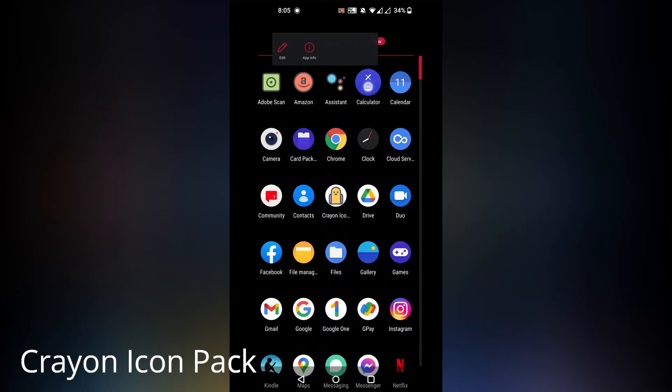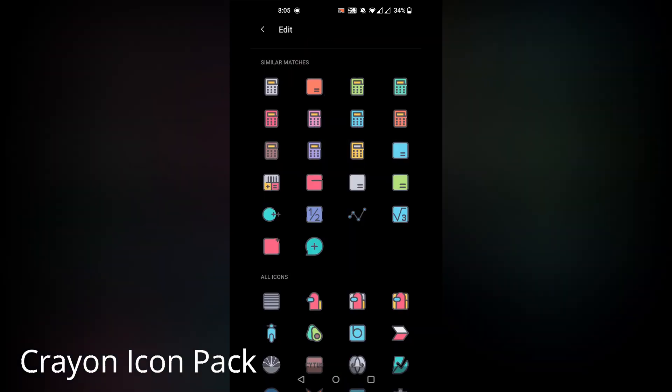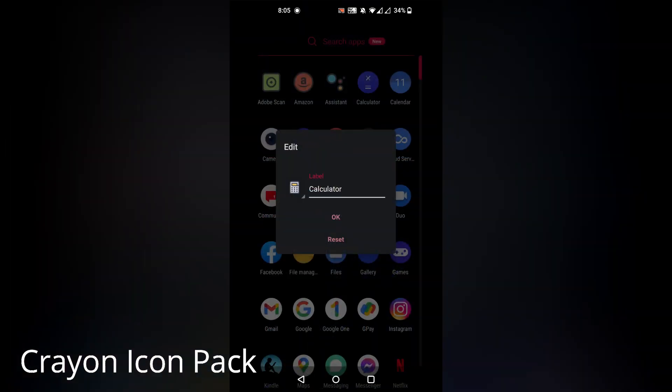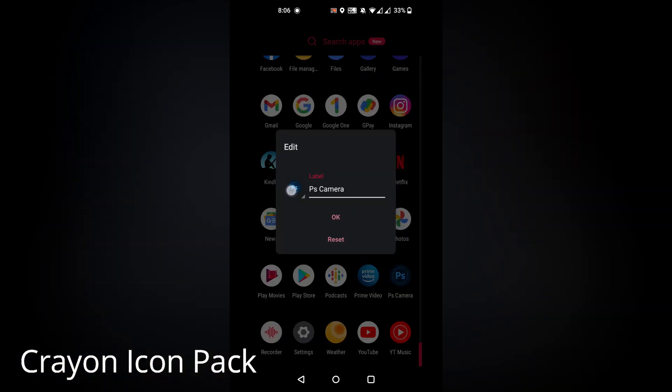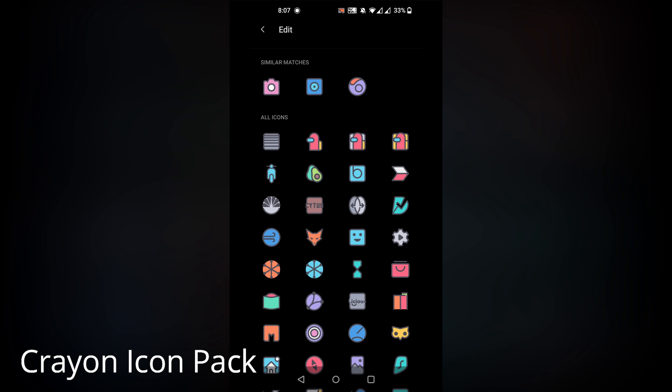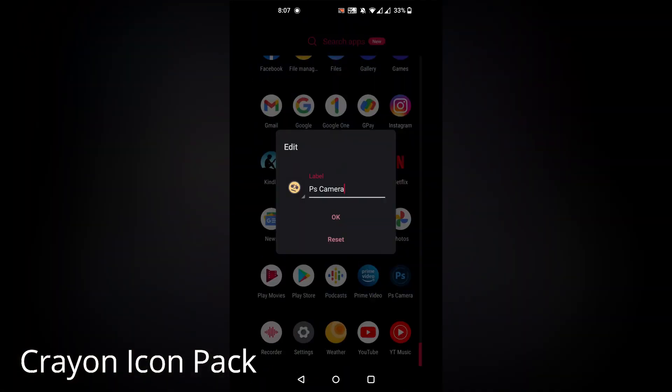To change the icon, you just have to long press the app, and from the pop-out menu click on Edit and then go to Creon Icon. It will automatically suggest the relevant icon for that particular app, but if you want to select any other icon you can freely navigate the page and select as per your desire. But for all this customization, you have to pay a few bucks.